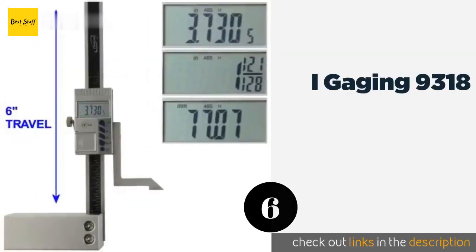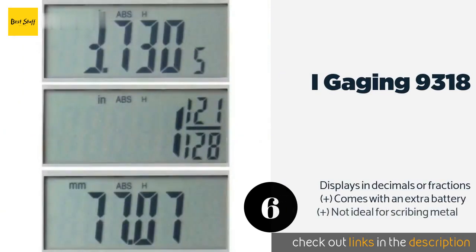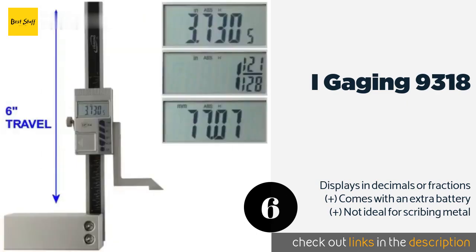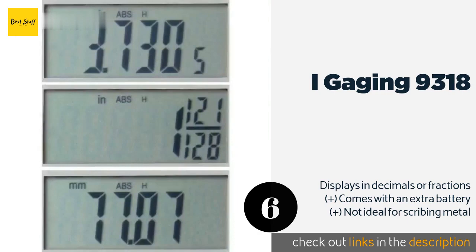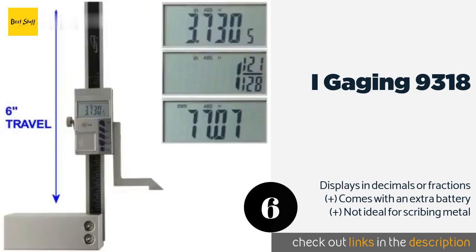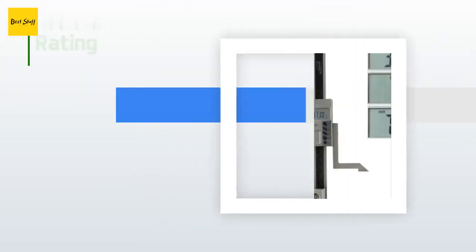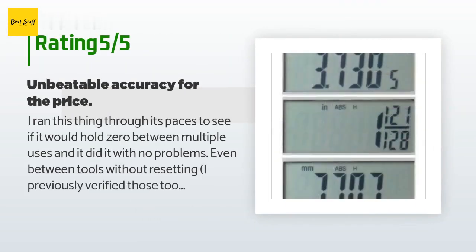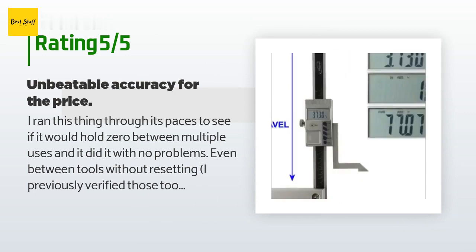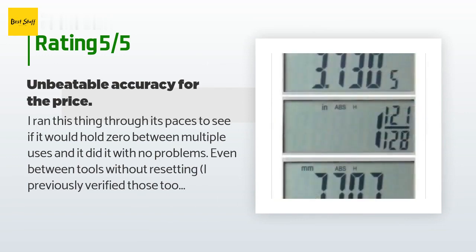The next product is the iGaging 9318. The iGaging 9318 is equipped with a strong magnetic base that allows for quick and easy mounting to ferrous metal surfaces. It is constructed to be dust and oil resistant, so it shouldn't have a problem being used constantly in a workshop. This product is available on Amazon for $55. There are 71 reviews with an average rating of 4.2 stars. A customer said they ran the tool through its paces to test if it would hold zero between multiple uses, and it did so with no problems, even between tools without resetting.